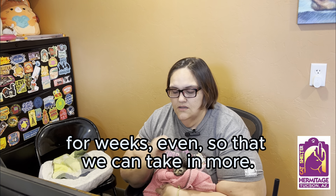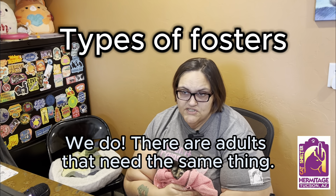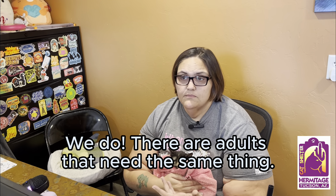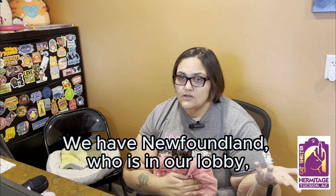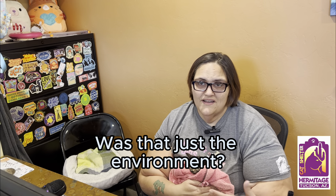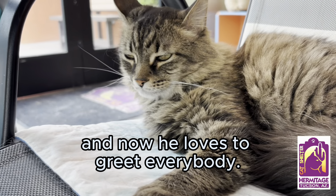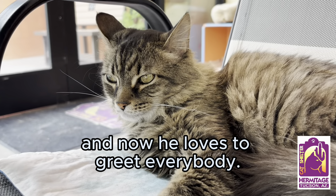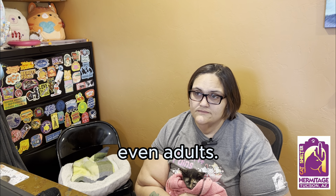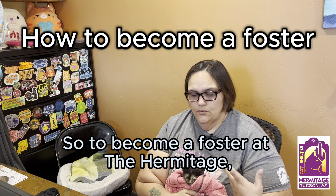It's extra important to give them a chance for a few short weeks or months so that we can take in more. Are there other types of cats that fostering helps? Yes, there are adults that need the same thing. We have Newfoundland, who is in our lobby, who went out to foster care because he was just hiding in a cubby for a while. He went out to a foster home for a few months and now he loves to greet everybody, so it makes a huge difference even for adults.